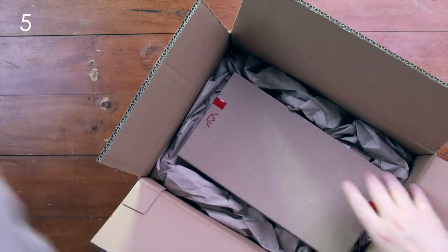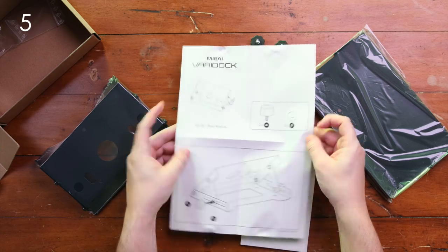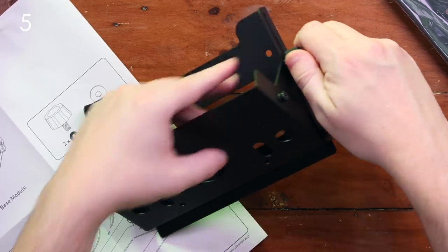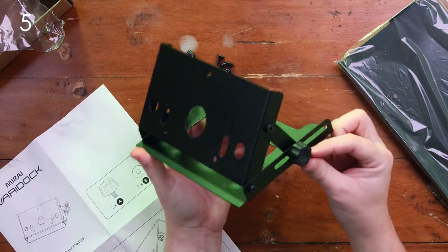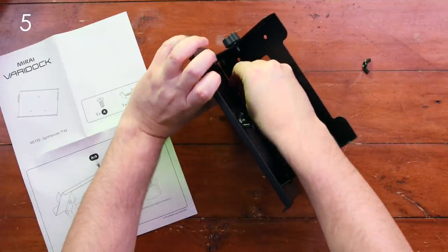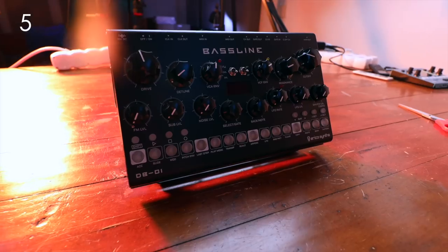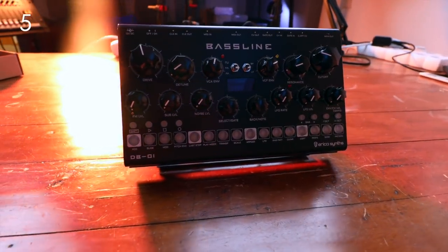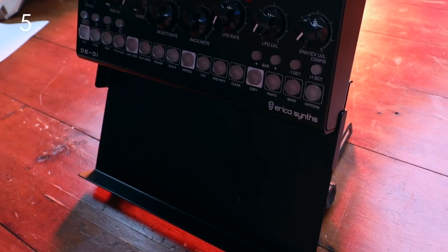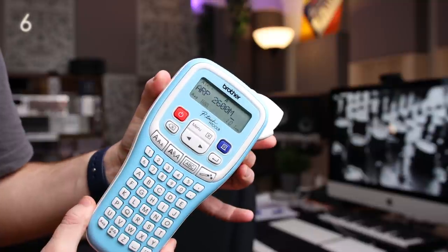Next up, something super useful — one of my favorite things from 2021, and something every music producer and synth lover could use in their studio. These are the Varidoc custom stands. First you need one of the base modules, then you buy different trays that fit different synthesizers. If you're buying this as a gift, just look up what synths are in the studio and pick the trays accordingly. I'm not exaggerating — these stands are some of the most high-quality tabletop stands you can get, and they fit the synths really well.